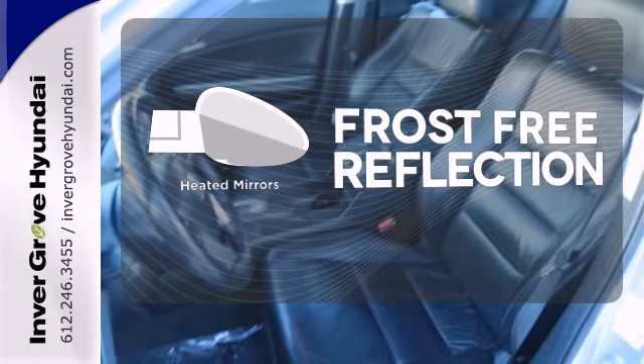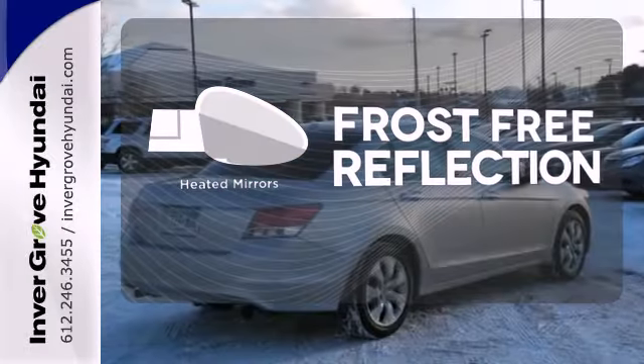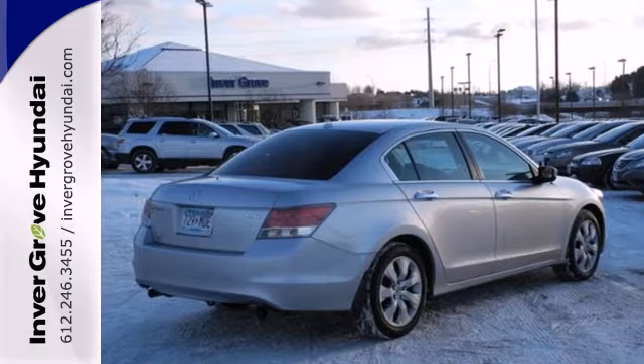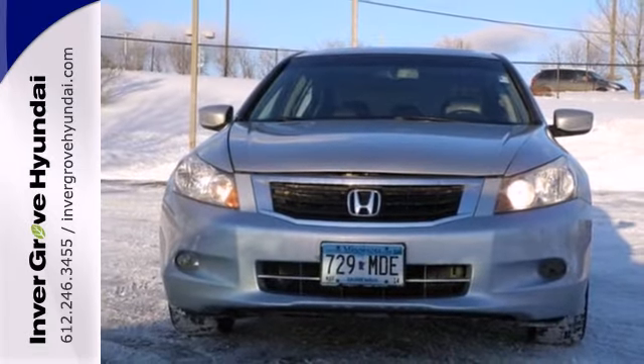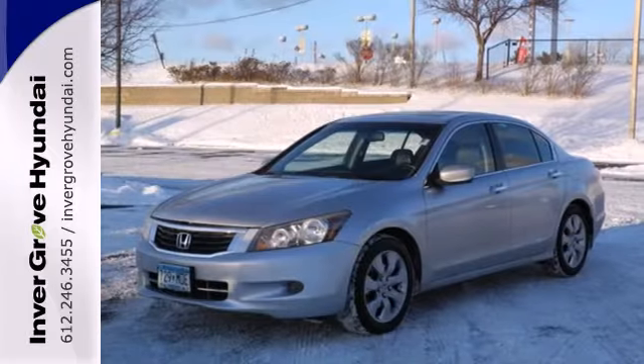Say goodbye to the frost and never leave your car with the heated mirrors. This 2008 Accord is bigger, roomier, and the engine is not only more powerful, but it surpasses its predecessors in fuel economy.